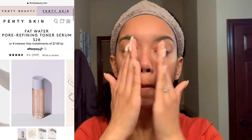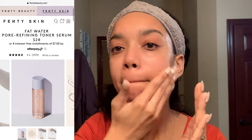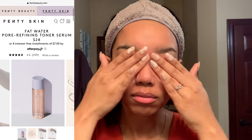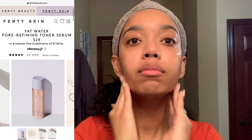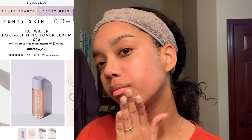Step two is the Fat Water Pore Refining Toner Serum. This is the most interesting product in my opinion and as you can tell by the title it is another two-in-one — a toner and a serum — and you don't need cotton pads for this. You just squeeze it right into your hands, which really helps with eliminating waste. After rubbing that between my hands I am patting it into my skin, being gentle especially around my eye area, and you'll start to see my skin start to absorb this product and get that healthy glow. The scent is a sweet blend of cherry and sun-kissed fig, which is really nice and not too overpowering.